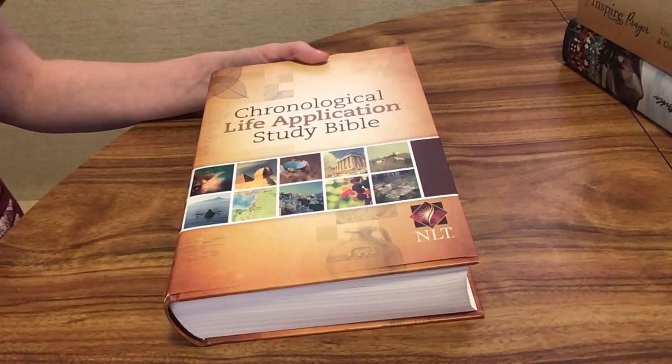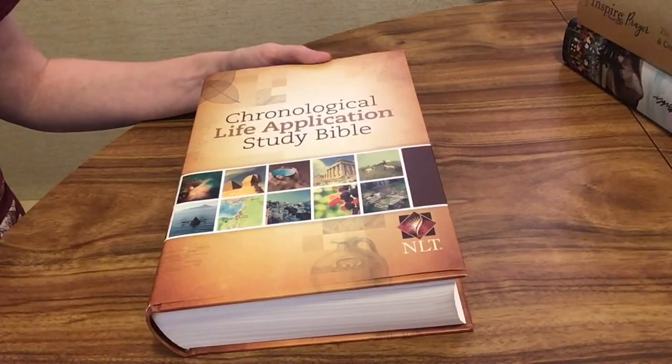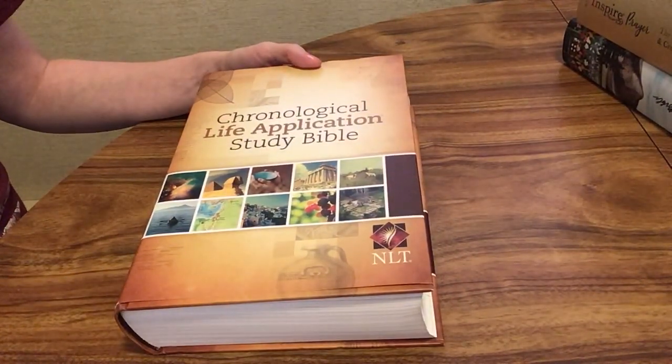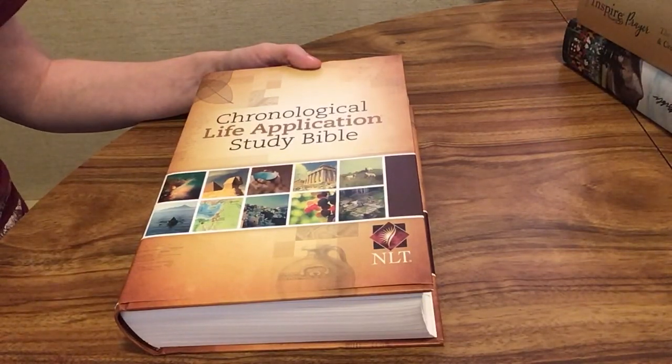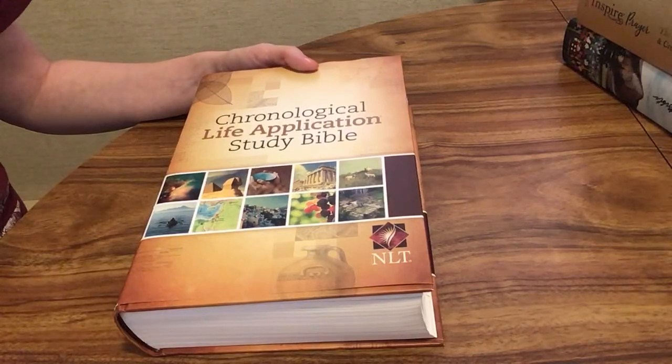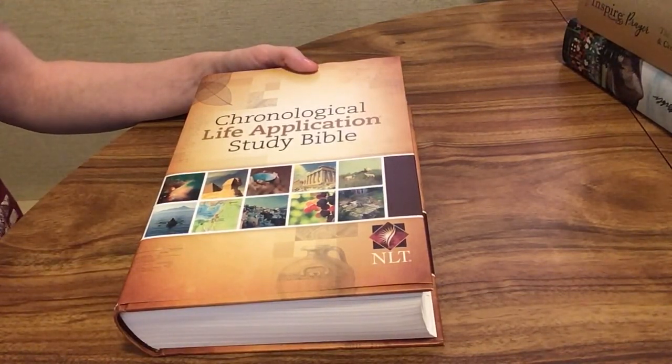Another thing you can do is follow along using an audio Bible. The YouVersion app is great for that — it has many different translations, and you can have someone read it to you while you follow along. Or if you have trouble with reading or have a disability in reading, that's a good way to help you follow along as well.